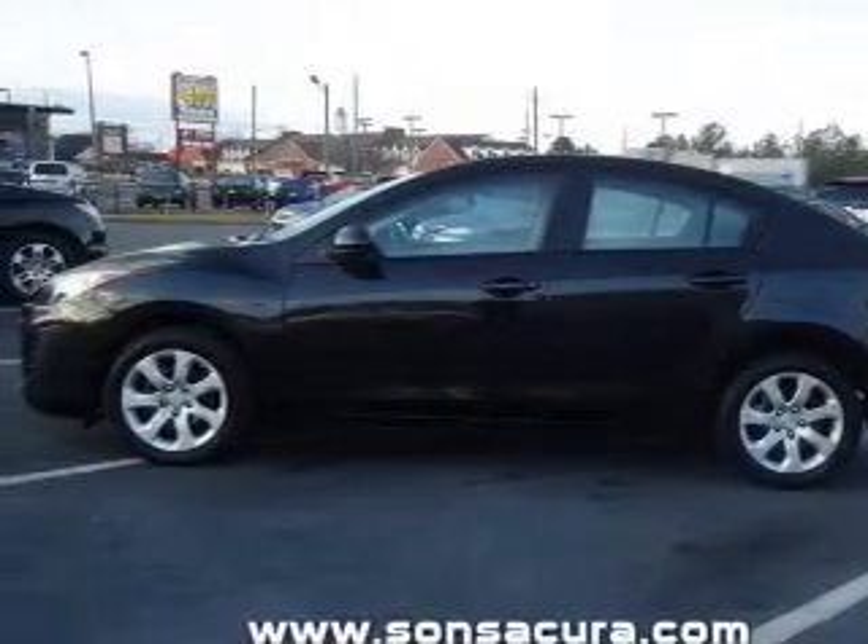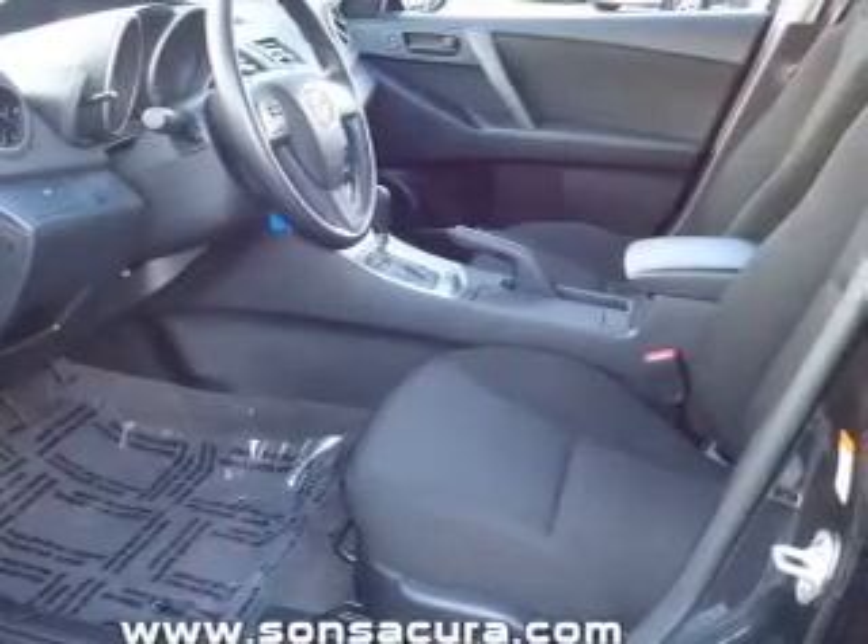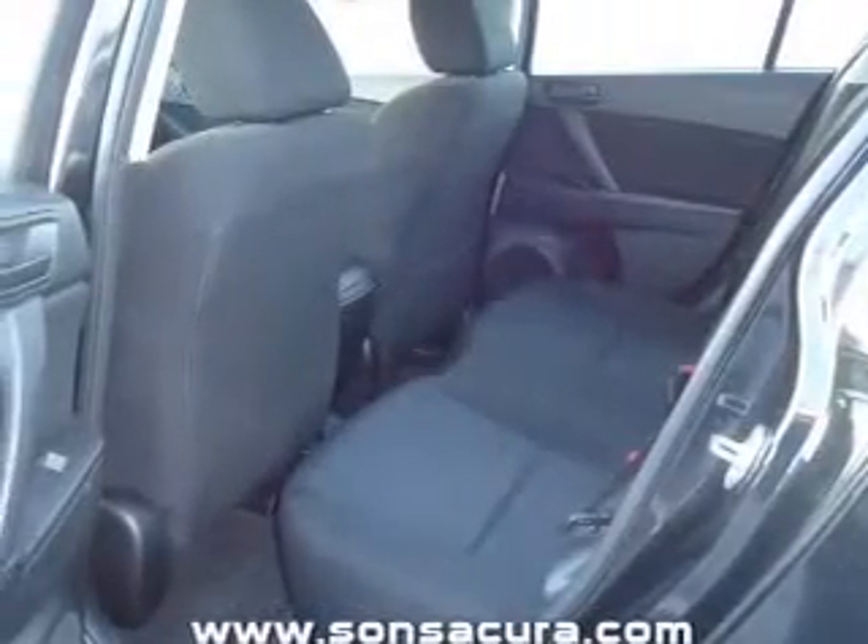With an efficient four-cylinder engine connected to a smooth-shifting five-speed automatic transmission, the anti-lock braking system will help deliver you safely to your destination.